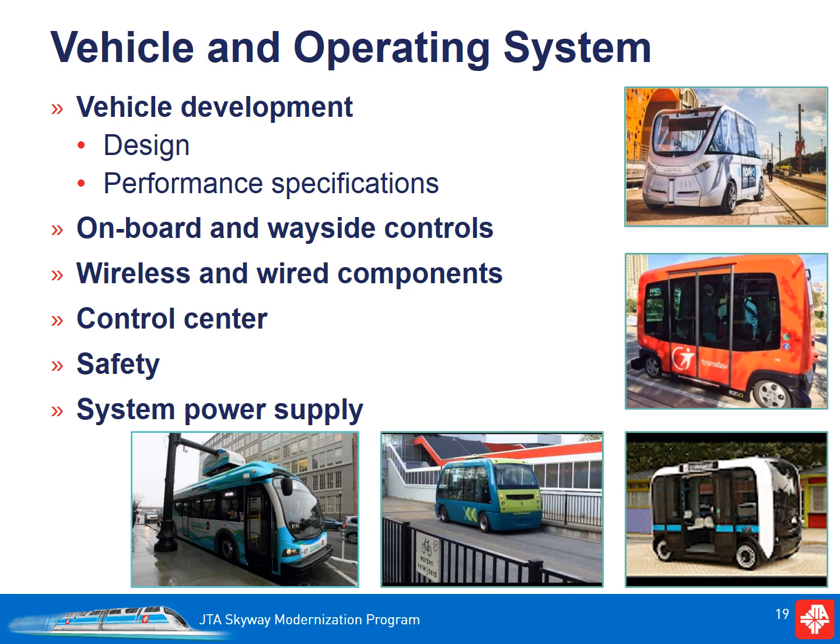When we select the vehicle and operating system, JTA will be looking at the vehicle design as well as the performance specifications. This includes items like speed, capacity, and ADA accessibility. Additionally, we will be looking at the needs for onboard systems and wayside controls, including vehicle-to-vehicle and vehicle-to-infrastructure communications. Safety considerations will be considered throughout, as well as how the vehicle will be powered.